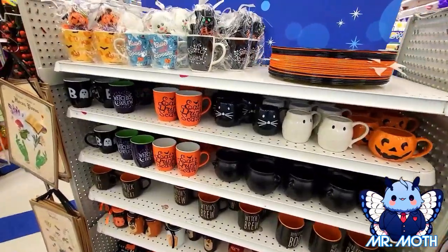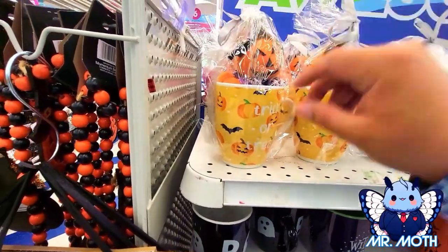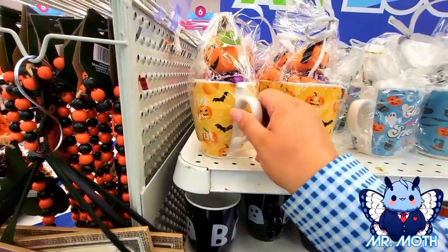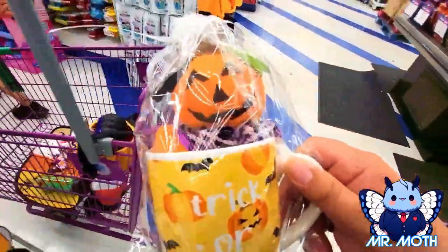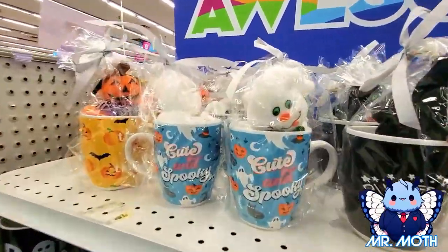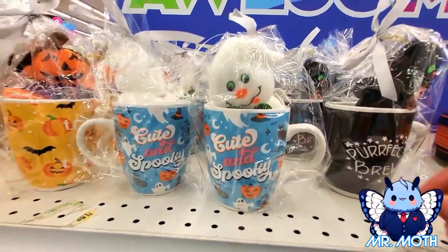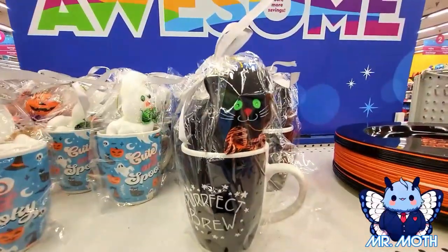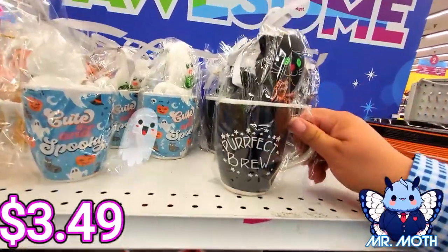I found this stuff on another end cap. This one's really cute — has a little plushie in it, says 'Trick or Treat.' I think I'll take this home. This one says 3.49. Here's another one I really like — the ghost looks really cute, kind of vintage, 3.49. This one has a kitty can on there, says 'Perfect Brew,' 3.49.